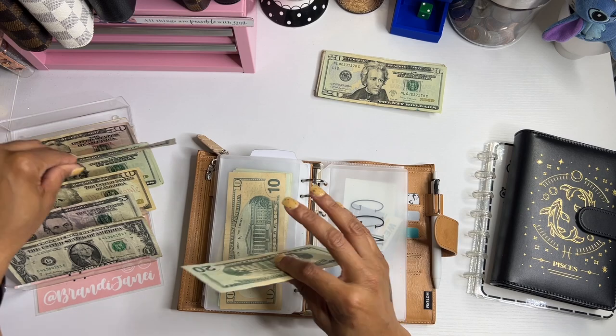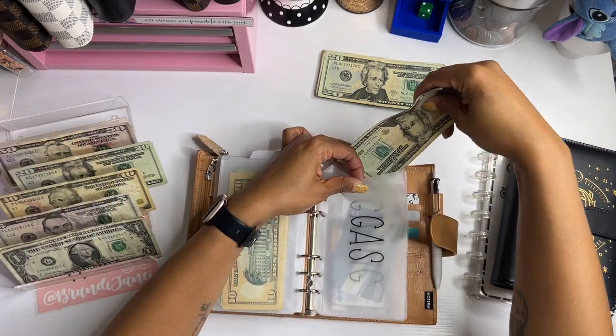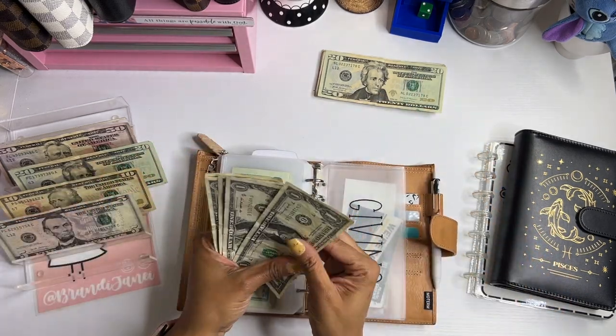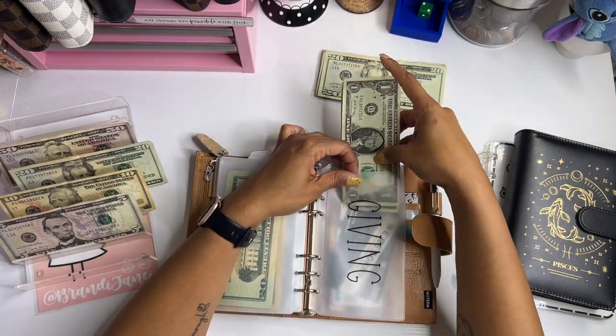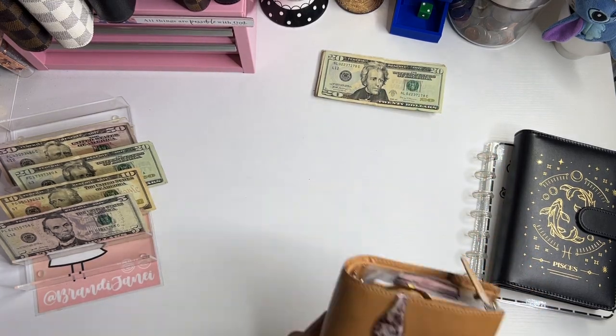Gas gets 60 and giving is going to get 5 — 1, 2, 3, 4, 5. Perfect. So my wallet is ready to go.